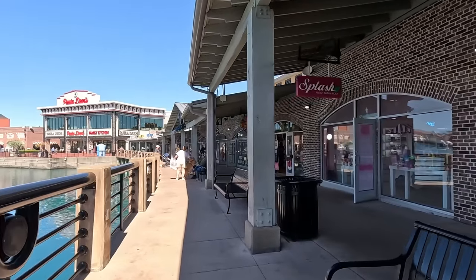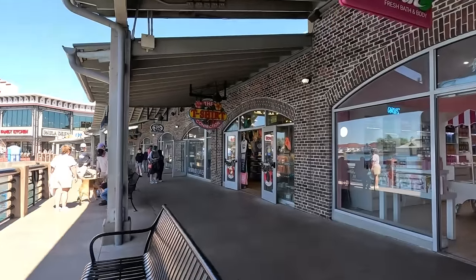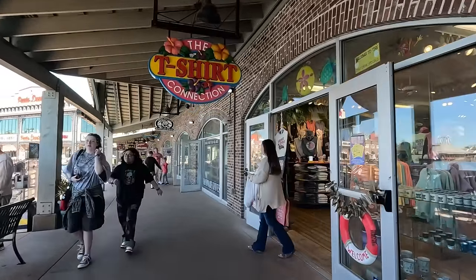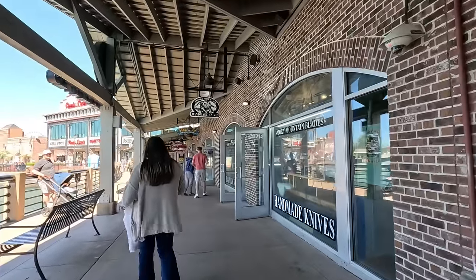While we're walking here — what is your favorite thing to do here at Broadway at the Beach? Leave that in the comments and let us know. We'd love to hear from you and find out what's your favorite thing. Do you shop? Do you eat? What are your favorite places?